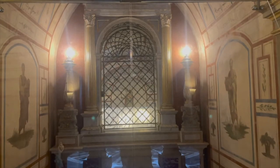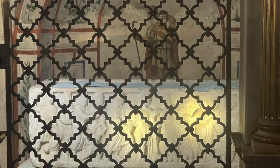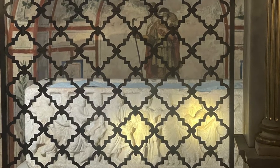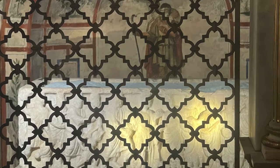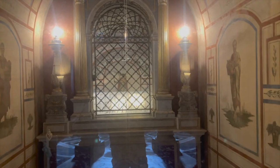So right behind all of that is where Philip and Jacob, two of the first of the 12 Apostles of Christ, their remains are supposedly housed. Pretty crazy.